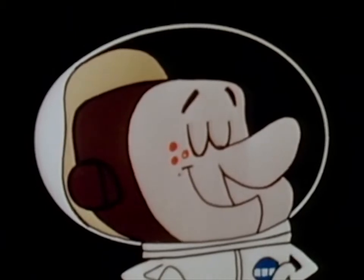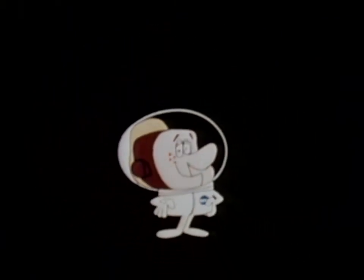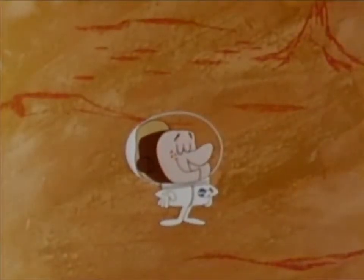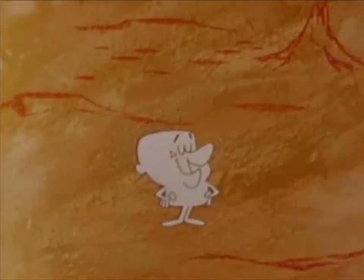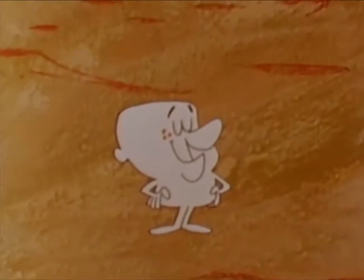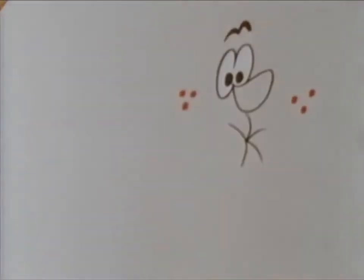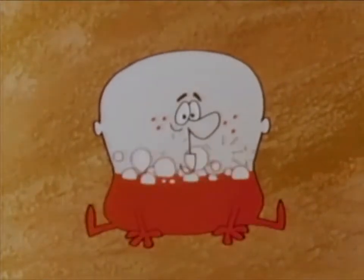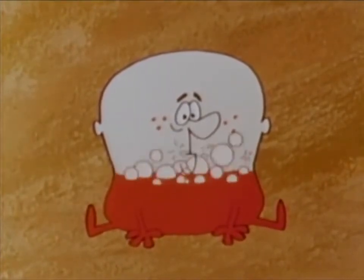To better understand the purpose of a lunar spacesuit, let's let our friend Andy Astronaut demonstrate the hazards lunar explorers will encounter. If Andy were to step out on the surface of the moon without a spacesuit, this is what would happen. In the near vacuum of space, the gases within his body would immediately expand. His blood would appear to boil from the rapid expansion of gases coming out of solution in his bloodstream.